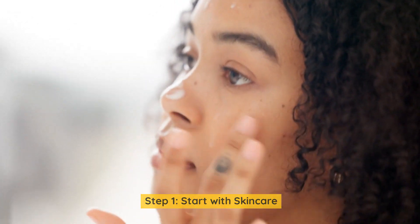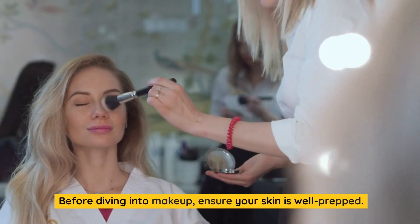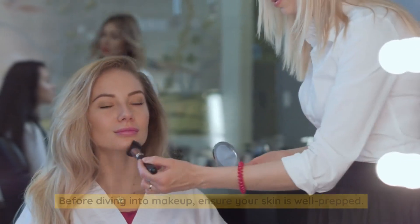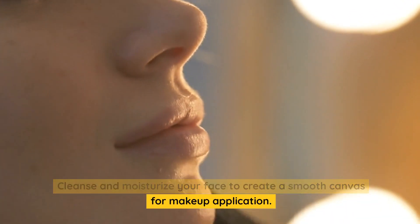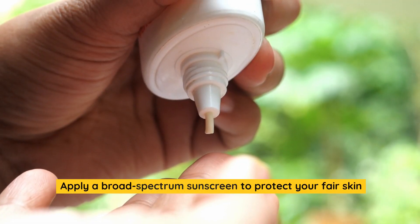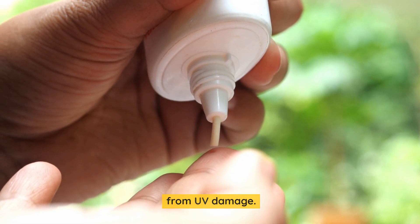Step 1: Start with skincare. Before diving into makeup, ensure your skin is well prepped. Cleanse and moisturize your face to create a smooth canvas for makeup application. Apply a broad-spectrum sunscreen to protect your fair skin from UV damage.